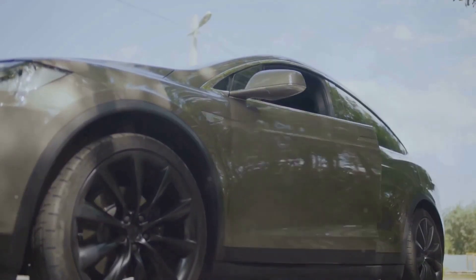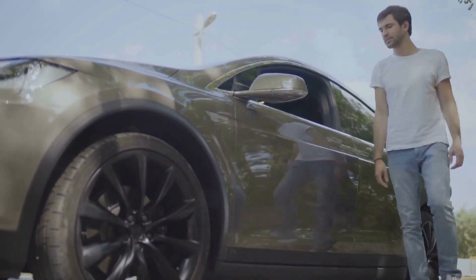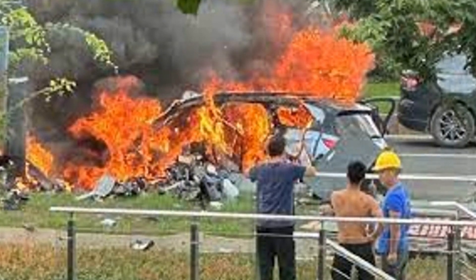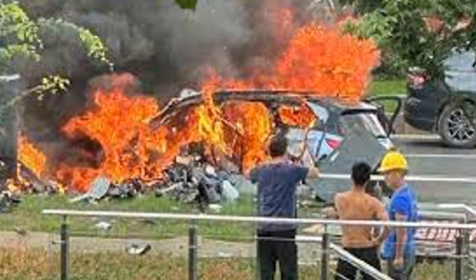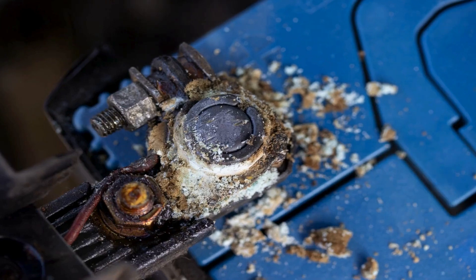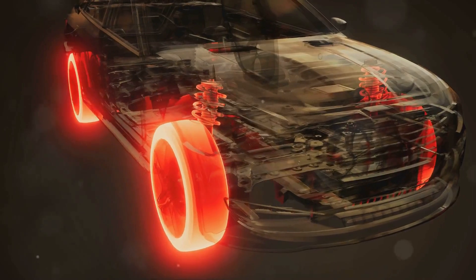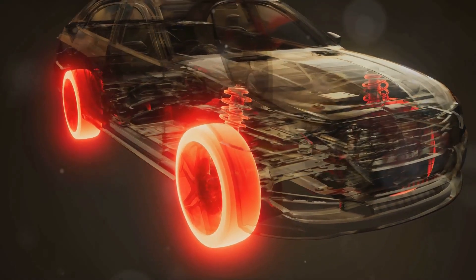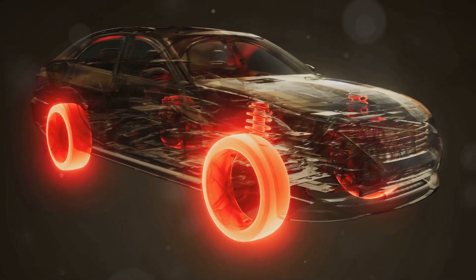Incident number one: the Tesla Model S fire in 2013, location Seattle, Washington, USA. On October 1, 2013, a Tesla Model S caught fire after hitting debris on the highway. The debris punctured the undercarriage, causing a thermal runaway in the battery pack. Fortunately, the driver escaped without injury, but the incident raised concerns about the vulnerability of the battery pack to physical damage. As a result, Tesla responded by reinforcing the undercarriage of the Model S with titanium and aluminum shields to prevent similar incidents.